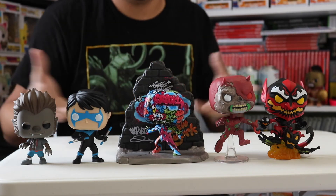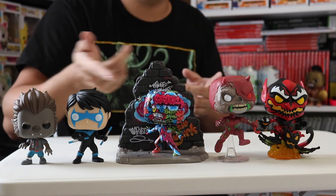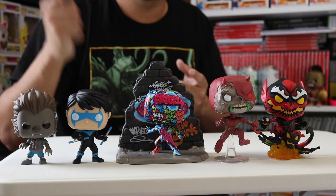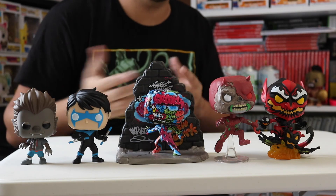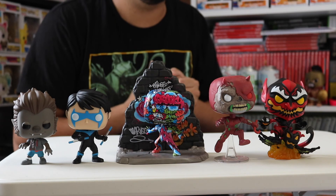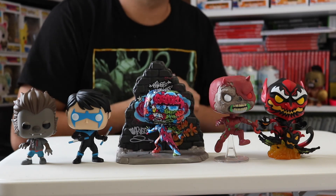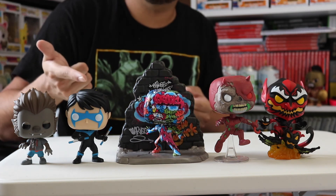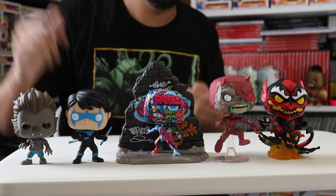Those are my thoughts on what I had today. Let me know which one's your favorite in the comments, which is your favorite superhero or villain, and which 2020 Comic-Con exclusives you got. I know it was hard to come across some of them, like Danny Phantom. Leave a like if you enjoyed the video, let me know what you think in the comments, and subscribe if you want to see more — there's a lot more to come.